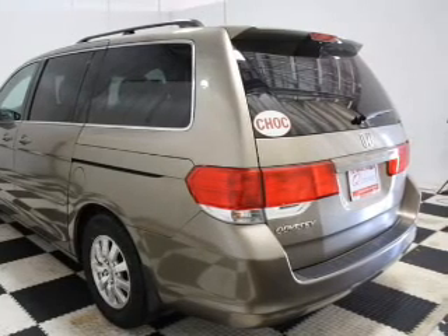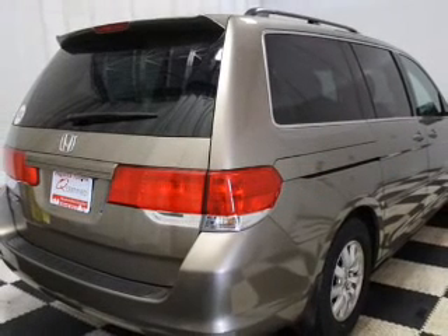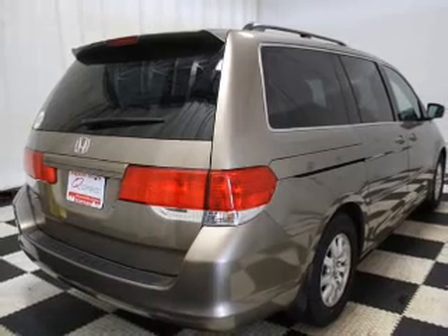Heated seats come for you on cold winter days. This car has separate passenger temperature controls. Let the outside in with a power sunroof.